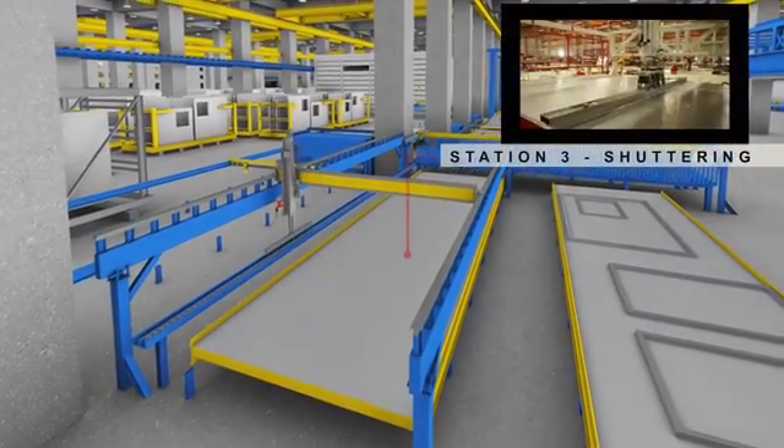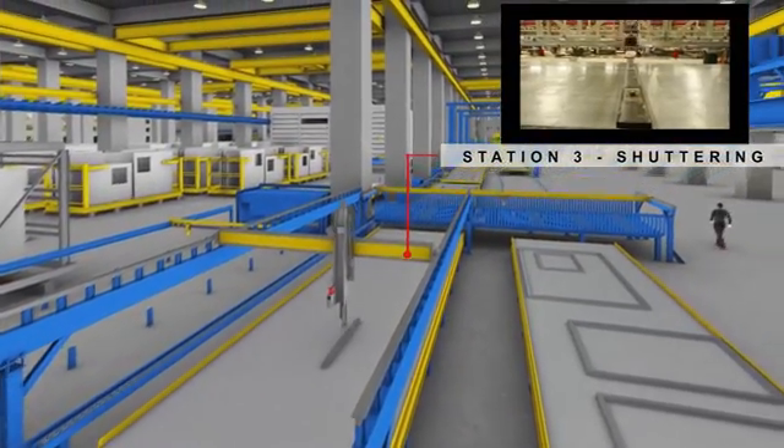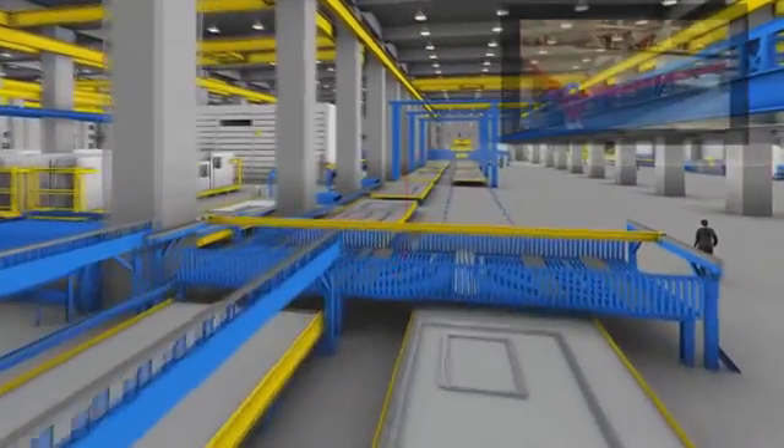Station 3: shuttering works are performed on the newly plotted pallet. The pallet is transferred to the reinforcement workstation after shuttering work. Automated bar bending, cutting, and mesh production are located at the mezzanine level. This fully automated production area fabricates customized mesh, stirrup links, and different lengths of re-bars.